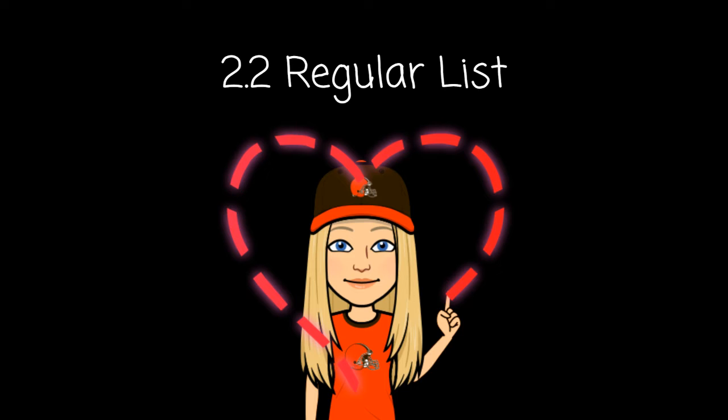Number seven: chef. Chef. Number eight: chance. Chance.